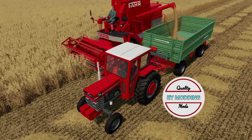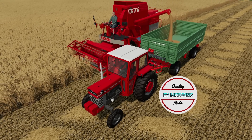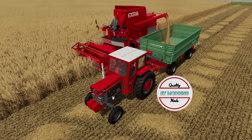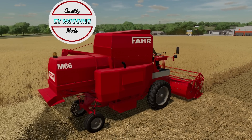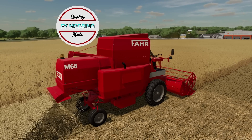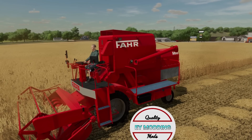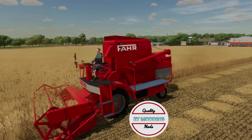Next, we have news from EY Modding. Yesterday I was talking about the M66 that was in the background — he's giving us an update. He said he's ready to submit it to the modhub. The M66 and M66S options are available, and now the M66 has a straw chopper. There are five different brand tire options: Michelin, Trellborg, Continental, Vredestein, and Midas.